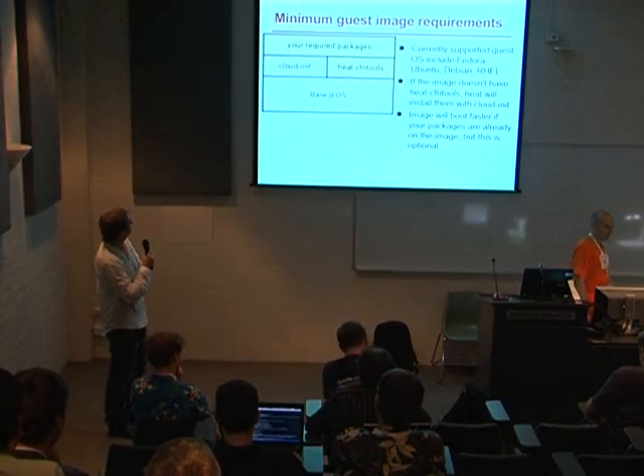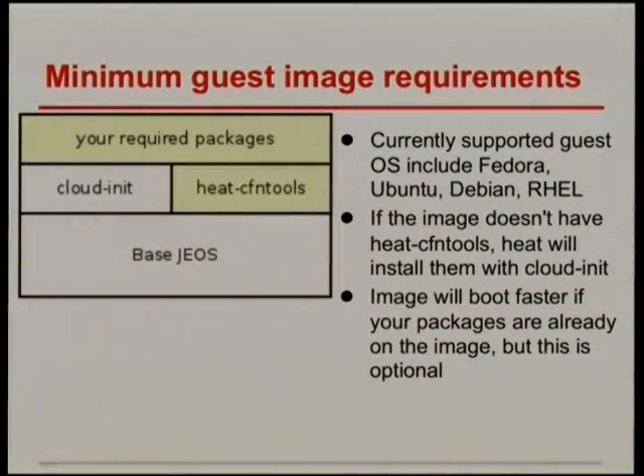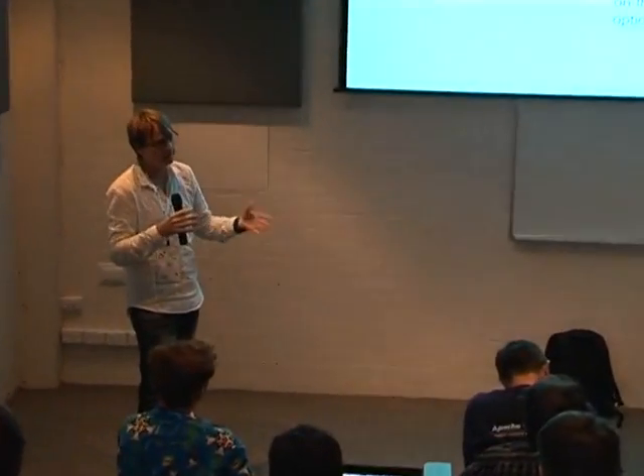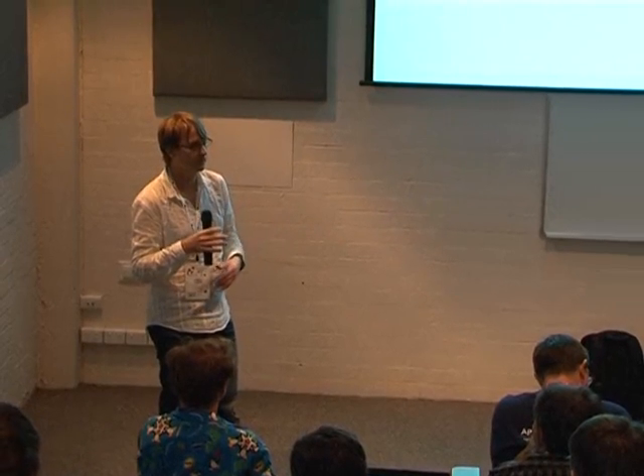As far as image requirements, we really just need your base operating system with CloudInit. CloudInit installs the key, runs user data, and saves away the metadata. We currently support Fedora, Ubuntu, and Debian. Supporting others shouldn't be a big deal — we just haven't had users asking. If the image doesn't have our CFN tools installed, it will automatically try to be more approachable for generic images. The image will also boot faster if you pre-install packages and only configure later, rather than installing everything at boot time.